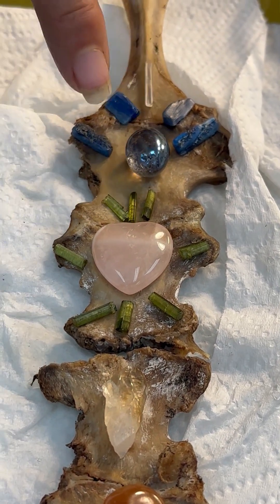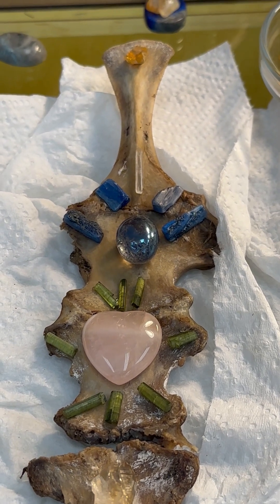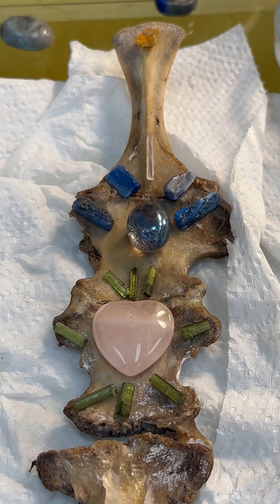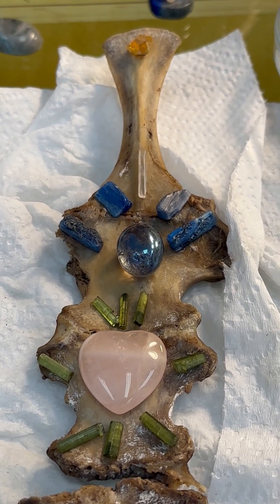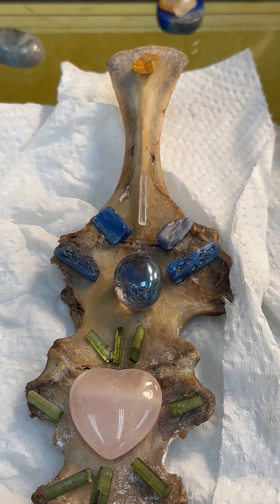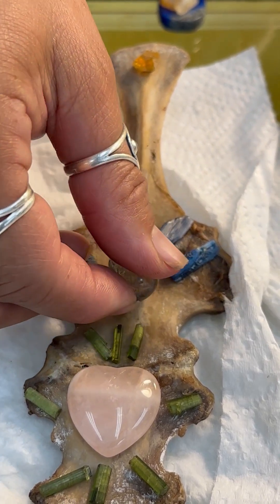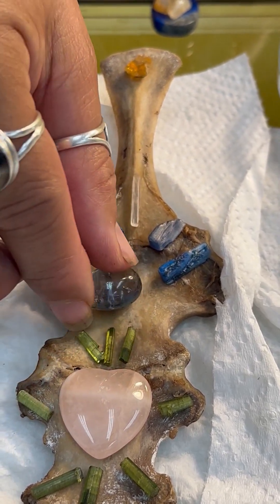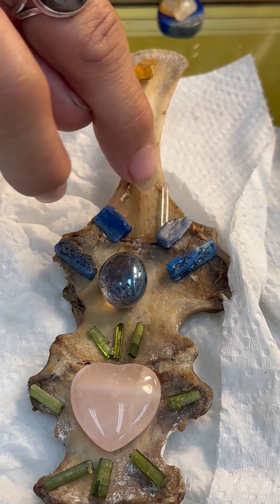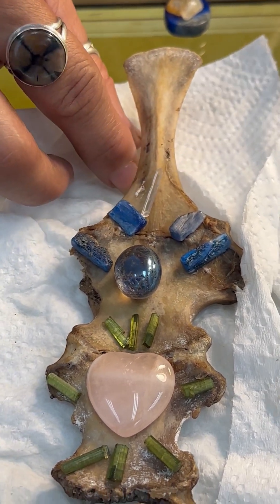Moving up here, we have the throat chakra. We heard that you liked something attuned to a prism, so this is an aura quartz that we thought would be good for that. Aura quartz is a clear quartz that's alchemically bonded with precious metals, and that gives it that rainbow, iridescent color. This one predominantly is blue, so we have that as a good throat chakra stone.